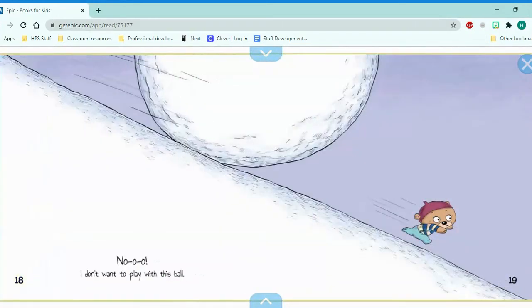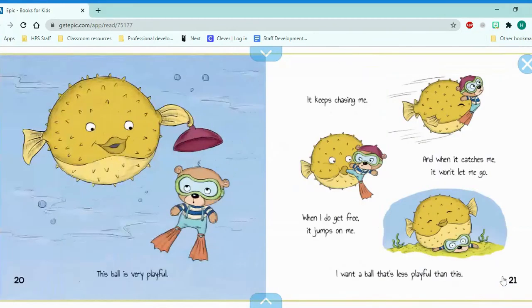No! I don't want to play with this ball. This ball is very playful. It keeps chasing me, and when it catches me, it won't let me go. When I do get free, it jumps on me. I want a ball that's less playful than this.